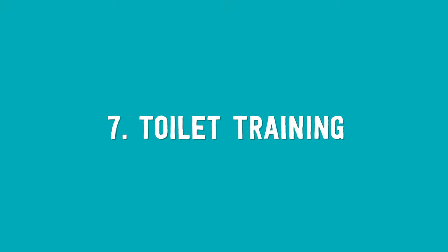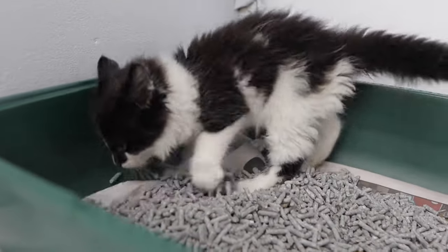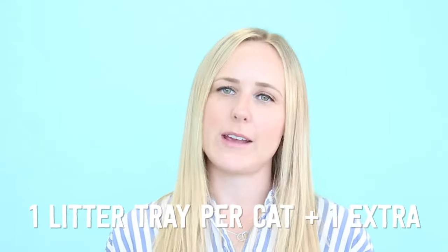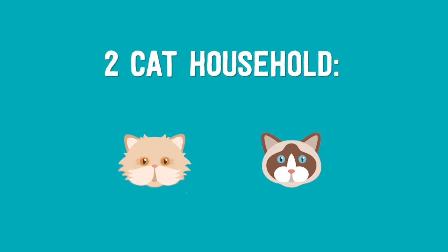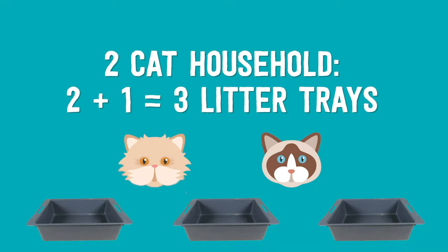Number seven: toilet training. Kittens naturally value cleanliness, so with a bit of persistence, toilet training is usually fairly easy. How many litter trays should you have? As a general guide, have one litter tray per cat plus one extra. For example, in a one cat household, one plus one equals two litter trays. In a two cat household, two plus one equals three litter trays.